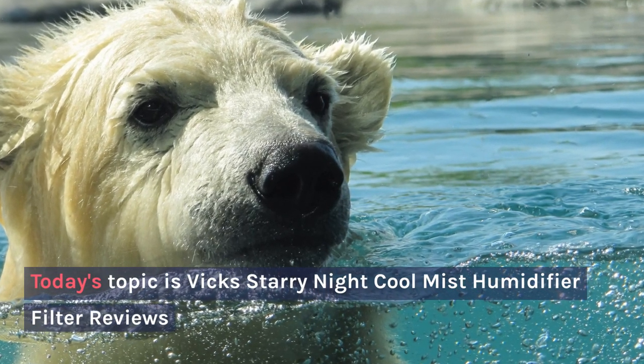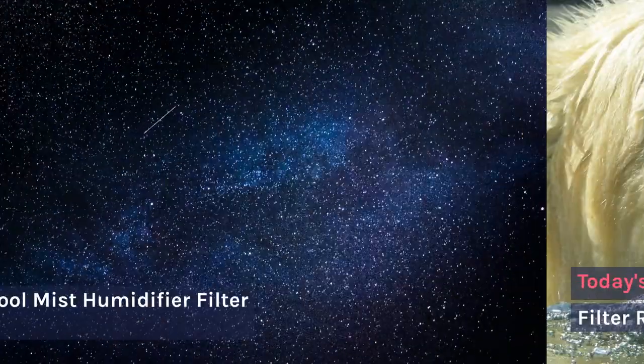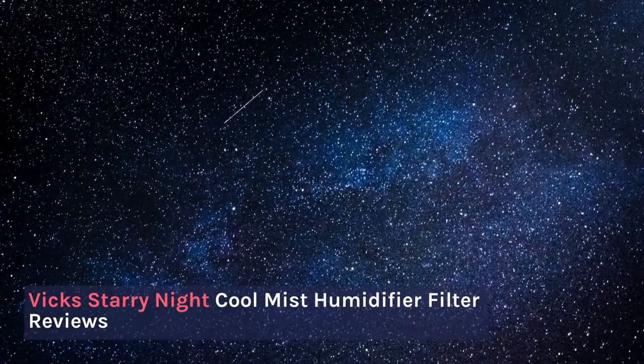Today's topic is the Vicks Starry Night Cool Mist Humidifier Filter Reviews.